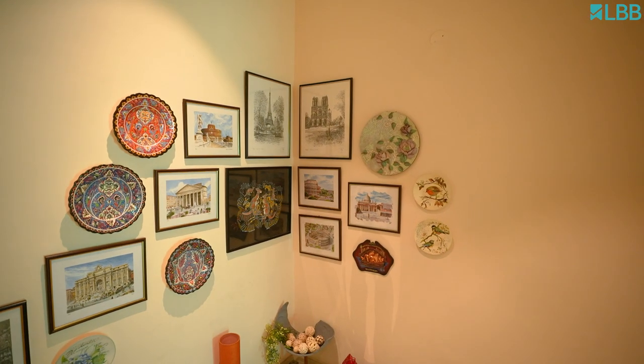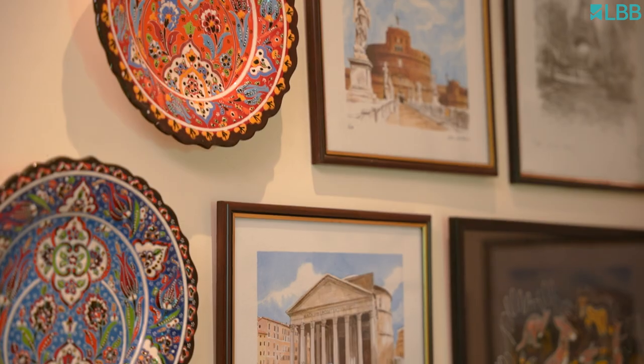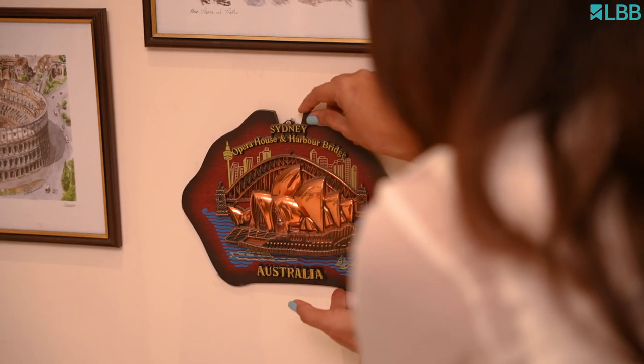The wall opposite has been designed to display our travel memories — the watercolour paintings from Europe, the Turkish plates, and the souvenirs from Australia, which was our most memorable trip.